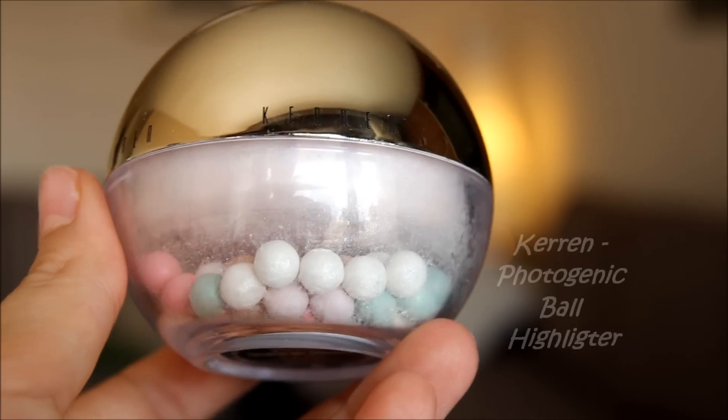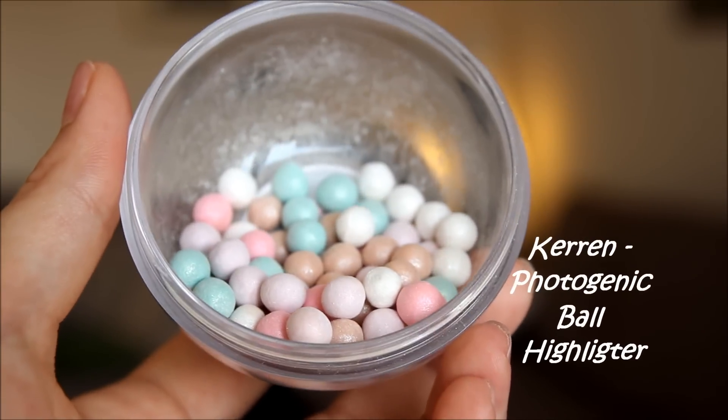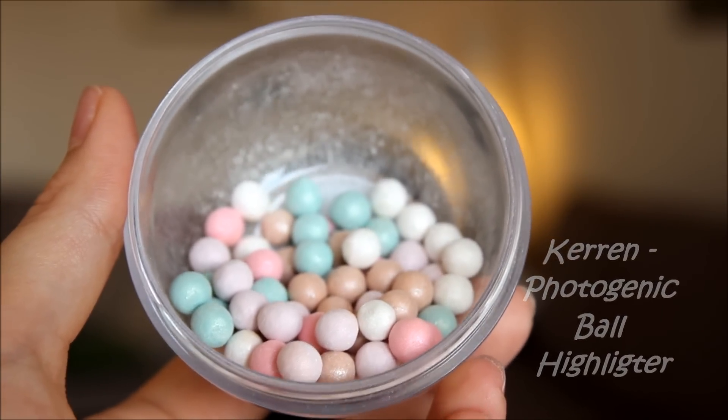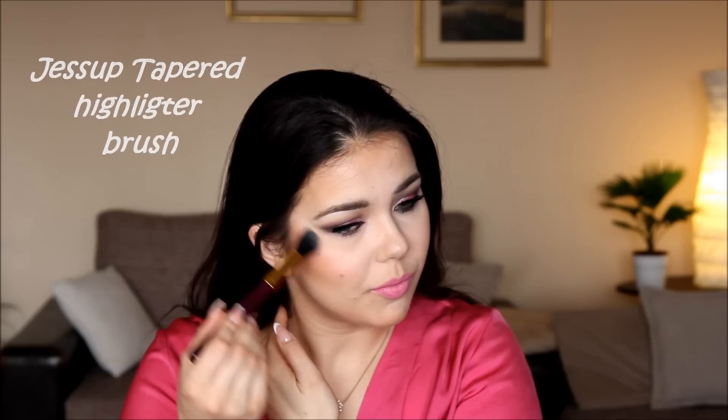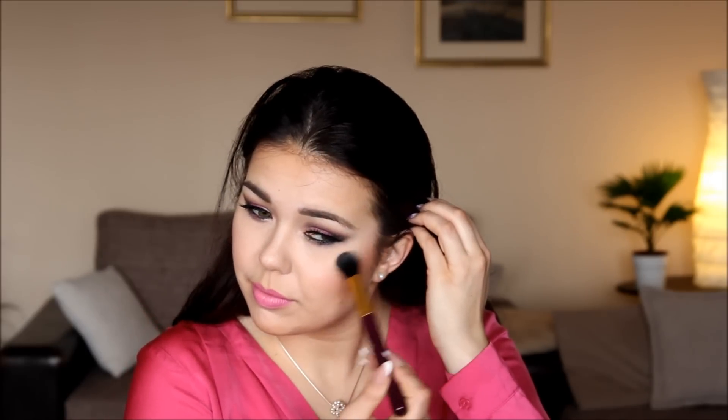To highlight the areas I want to bring forward and stand out, I use the Karen Photogenic Ball Highlighter together with my Jessup Tapered Highlighting brush. I'm applying the highlighter to my cheekbones in a C form on both sides. With the product left on the brush, I apply the highlighter to the center of my forehead, a little bit on my nose, and to make my lips look fuller, I apply a little bit of highlighter to my cupid's bow.